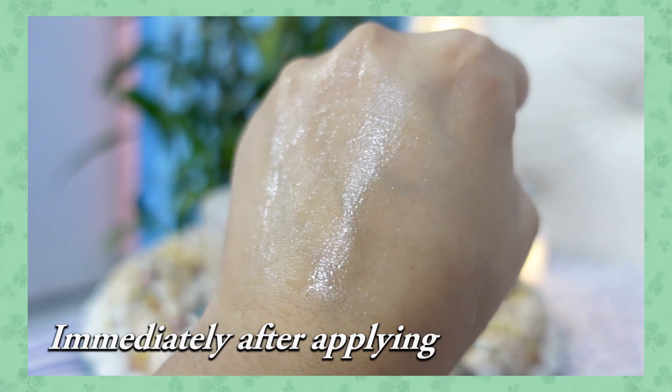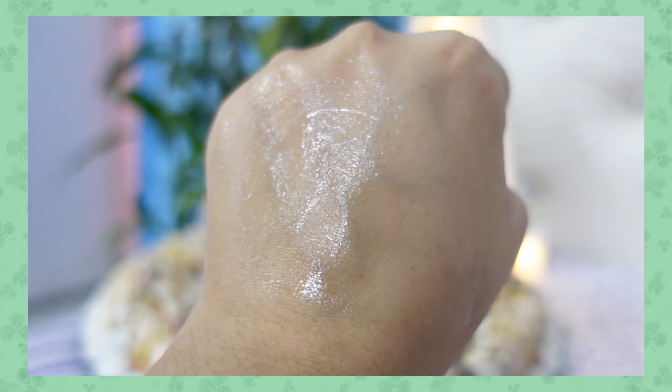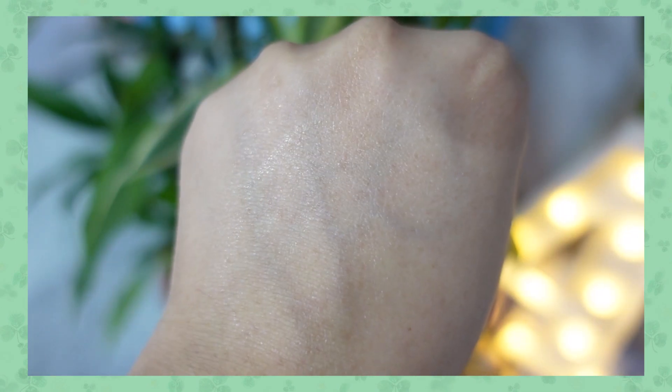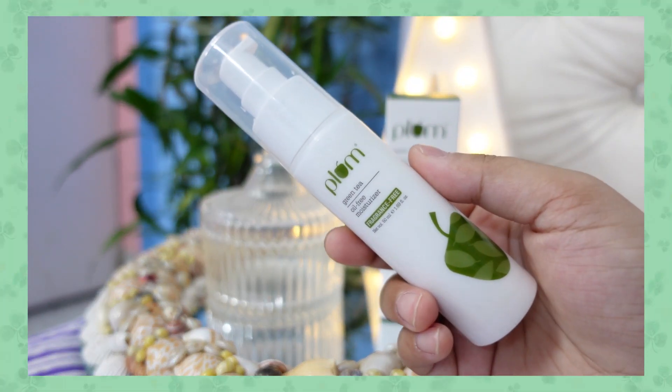Because it does not have fragrance, it has a weird medicinal ointment kind of smell to it, which I'm not a huge fan of. But we cannot complain — we do complain when skincare brands add fragrance, and now that they're coming up with fragrance-free products, we have to deal with the natural smell. It's not pungent, but it's not pleasant either. It smells completely like an antimicrobial ointment — I think it's called Betadine — that we used to apply as kids.